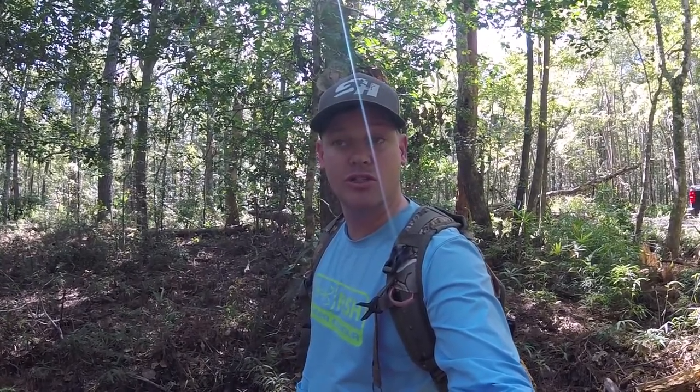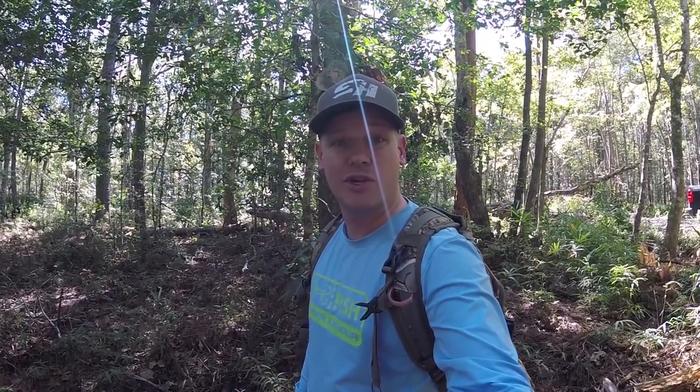I had one come to the rattling horn this morning, and the last time before that I had one come to the can call. So the bucks are rutty. I just got to find a good setup with a good wind to go kill this buck. I'm going to go figure it out.